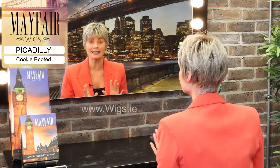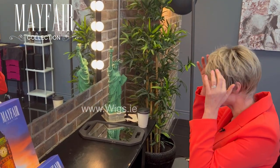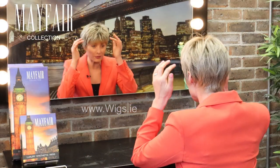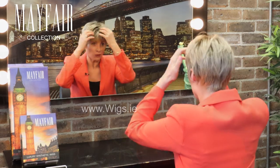This one is Piccadilly and it's cookie rooted, so for any of our ladies out there who love a nice short fashionable style, this is really hard to beat. It has a really comfortable cap, it's got lots of beautiful layers going on through it, and you can play around with this — if you wanted more sleek and flash you can do that, or you can play around with it to get lots of movement and lots of volume into it.